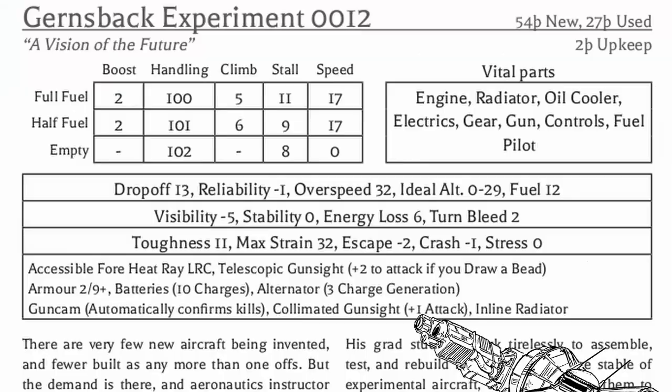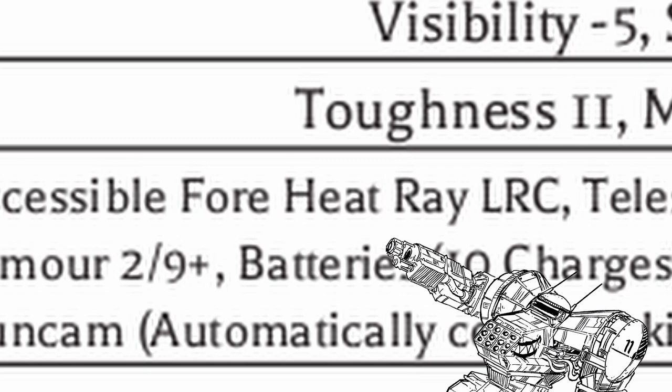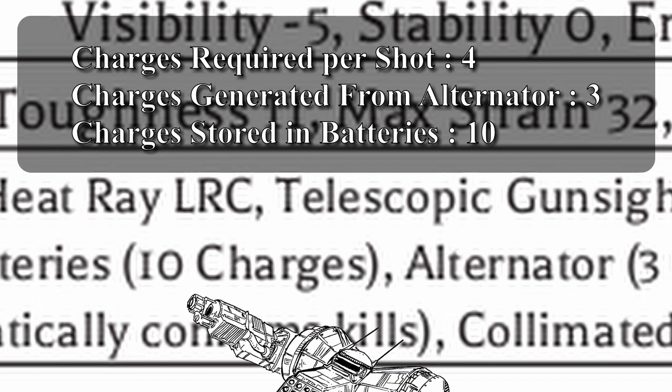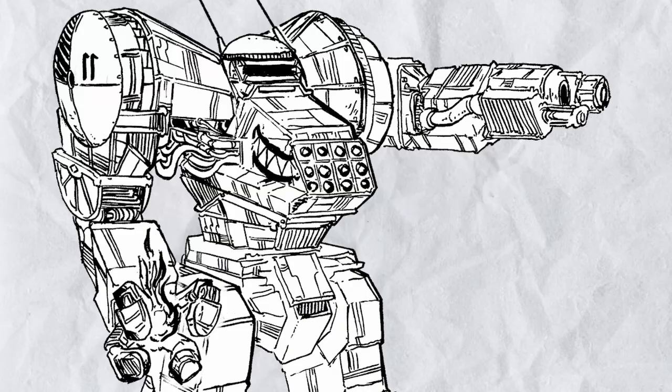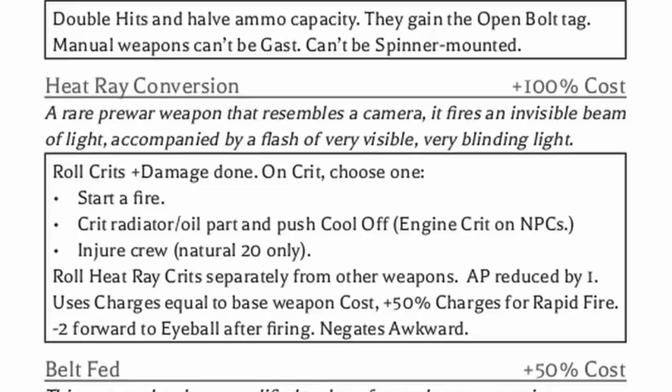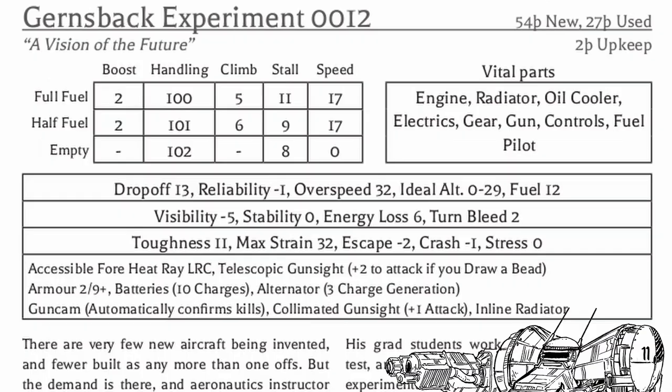It has both collimated and telescopic gun sights, some armor, a gun cam to automatically confirm kills, and a gigantic laser gun — not a heat ray machine gun, but a heat ray light repeating cannon that can also fire 10 shots with charges from the alternator and batteries before needing to be recharged, as long as you don't rapid fire it and empty the whole batteries in one go. With the dual gun sight, it's really hard to miss, but since the heat ray modification reduces the weapon's AP by one, you might find some targets harder to shoot down than normal.